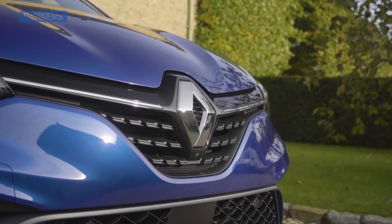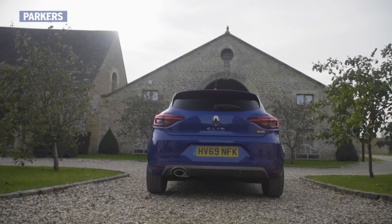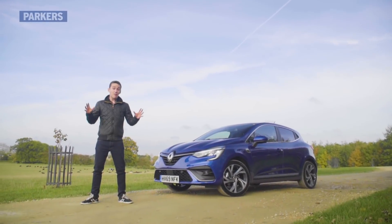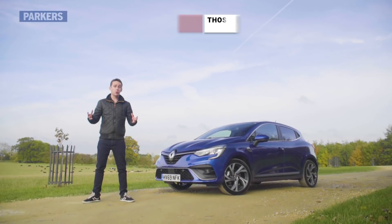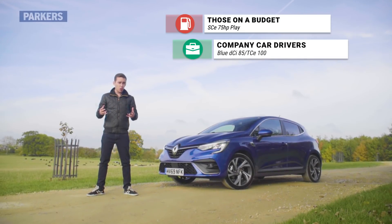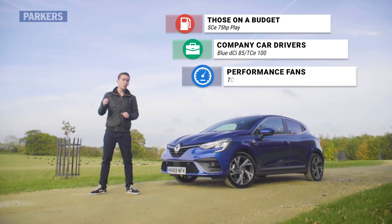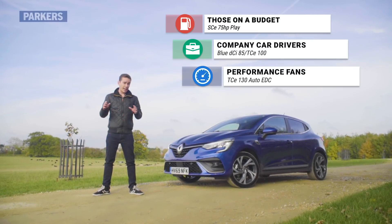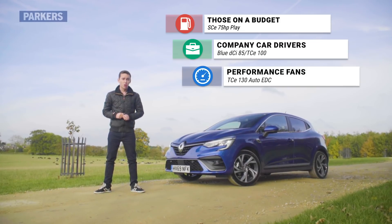The Clio combines relatively quick steering with a stable chassis — it's not quite as enjoyable to drive as a Ford Fiesta, but there's still plenty of fun to be had on a twisty road, and it should be a good city companion with a decent turning circle and good all-round visibility. For buying recommendations: if you want the cheapest option, go for the 75 horsepower in Play spec; company car drivers should look at the diesel or 100 horsepower petrol for its low BIK tax rating; and performance fans should consider the 130 horsepower petrol in RS Line spec, complete with its F1-inspired front diffuser.